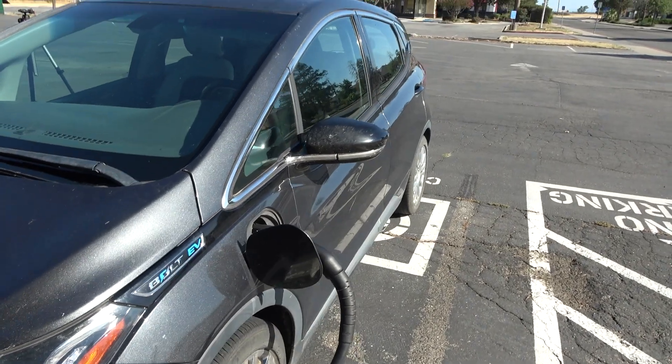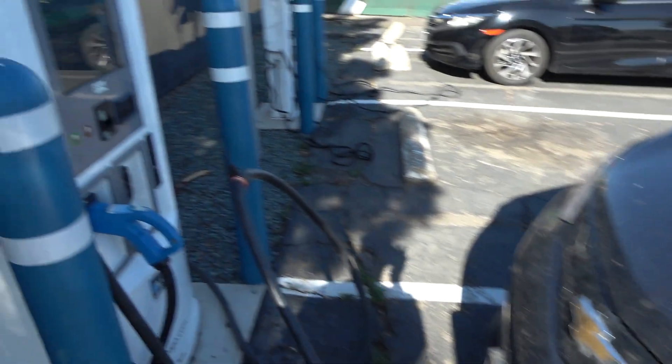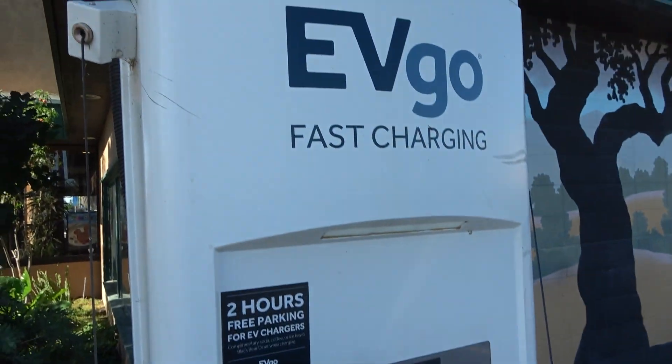It's now official — the 2017 Chevrolet Bolt EV has plug and charge functionality. Thanks EVGO. Thank you GM.